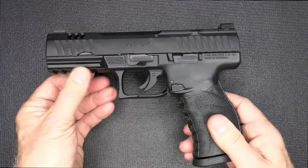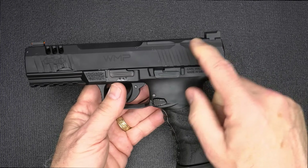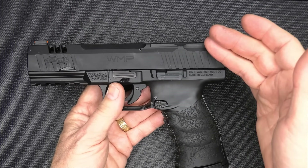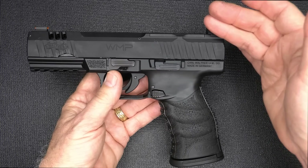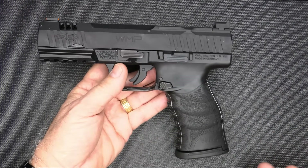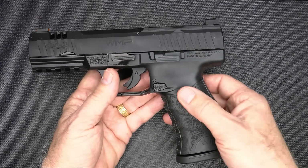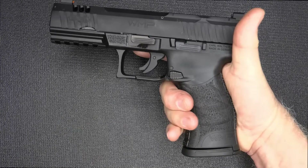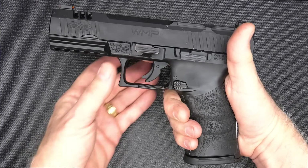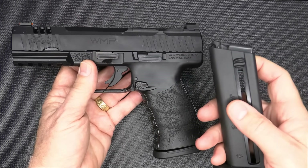You have a Picatinny rail so you can mount lasers and lights, and it's optics ready. One of the cons is that because of the light aluminum slide design, you're going to have to use a fairly light optic and fire really decent velocity ammunition — so really choose carefully if you're going to put a red dot on here. Very aggressive texturing and very ergonomic, which is typical for Walther. They just make very ergonomic grips — some of the best. Easy to load the magazine is also a plus for those with weaker hand strength.